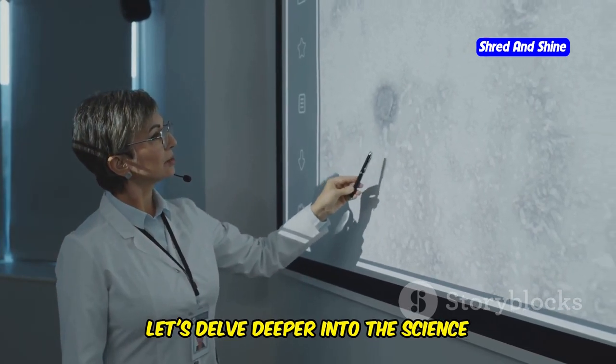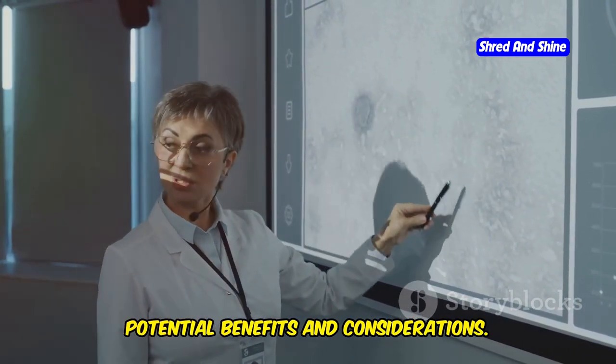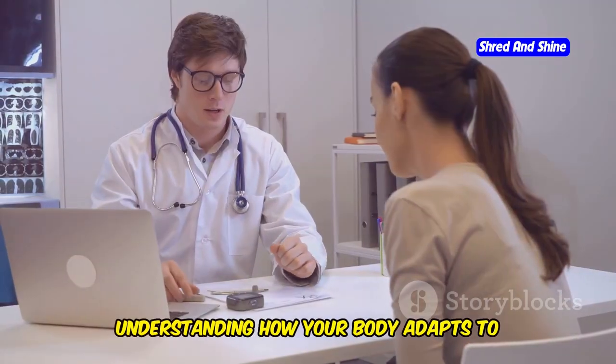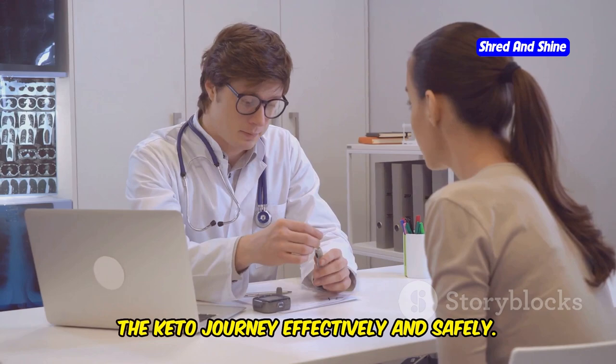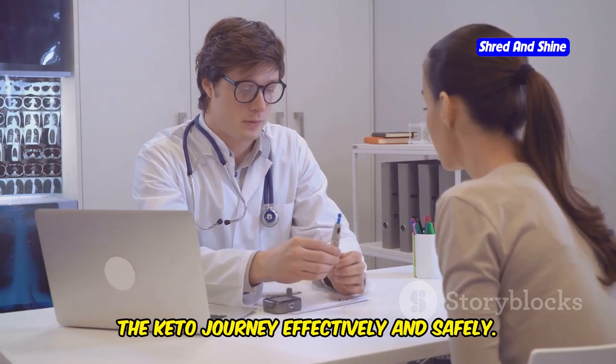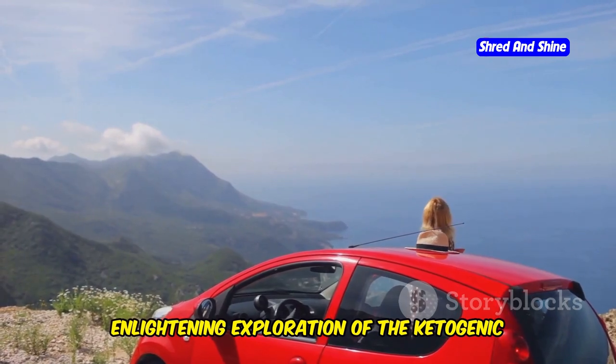Intrigued? Let's delve deeper into the science behind the keto diet and explore its potential benefits and considerations. Understanding how your body adapts to this new fuel source is key to navigating the keto journey effectively and safely. So buckle up as we embark on this enlightening exploration of the ketogenic diet.